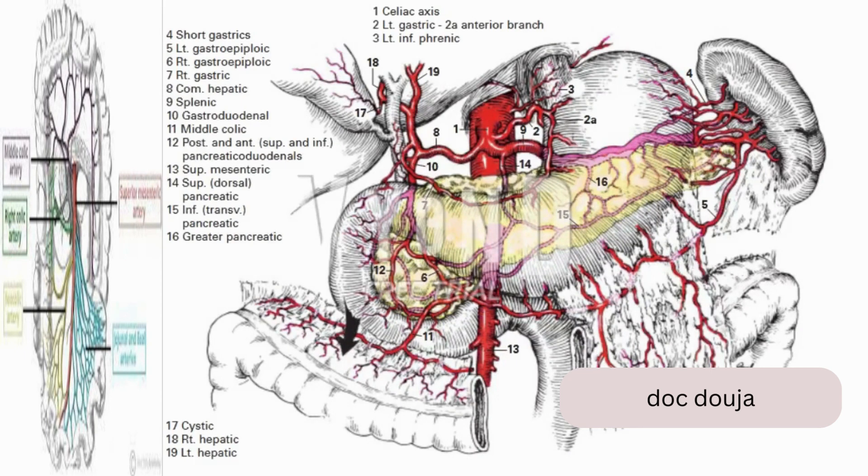A lesser blood supply to the uppermost portion of the stomach arises from the short gastric vessels (4) in the gastrosplenic ligament. Several small arteries arising from branches of the splenic artery course upward toward the posterior wall of the fundus. These vessels are adequate to ensure viability of the gastric pouch following ligation of the left gastric artery as well as of the left inferior phrenic artery.